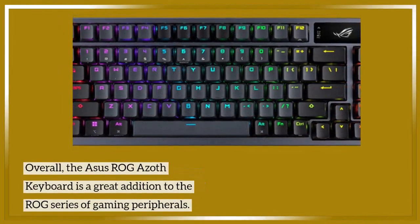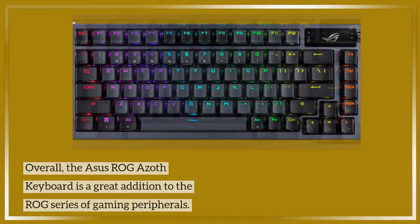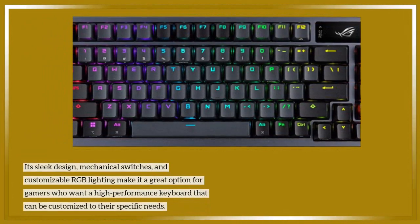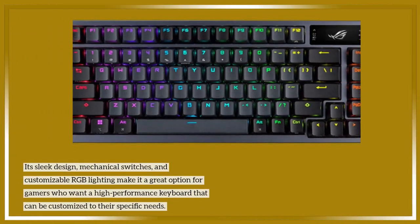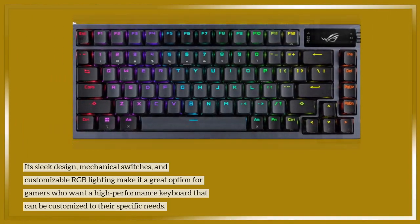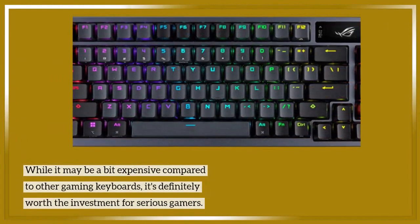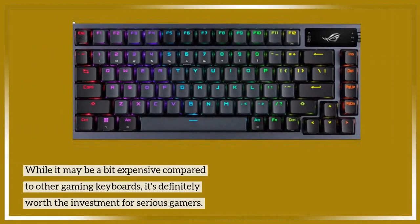Overall, the Asus ROG Azoth keyboard is a great addition to the ROG series of gaming peripherals. Its sleek design, mechanical switches, and customizable RGB lighting make it a great option for gamers who want a high-performance keyboard that can be customized to their specific needs. While it may be a bit expensive compared to other gaming keyboards, it's definitely worth the investment for serious gamers.